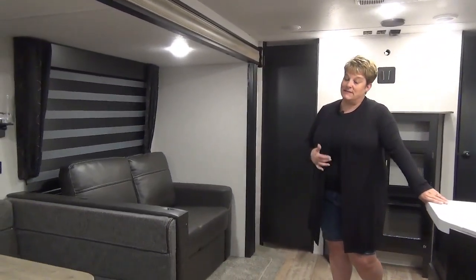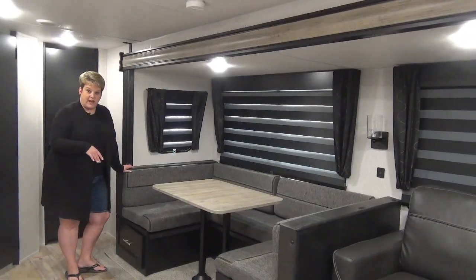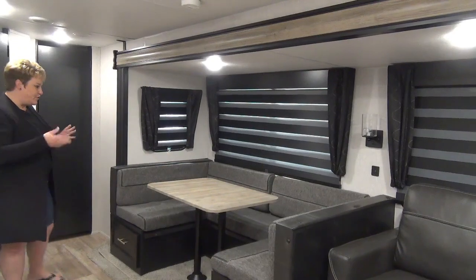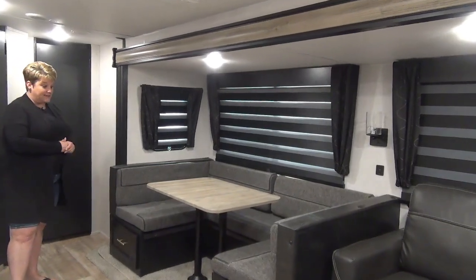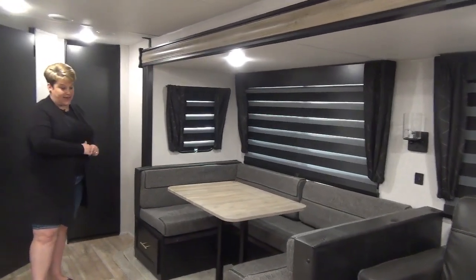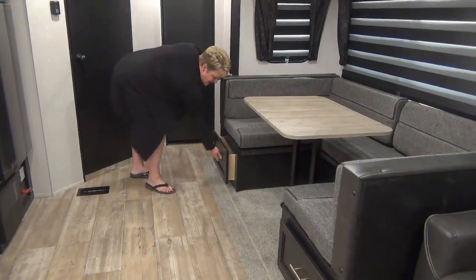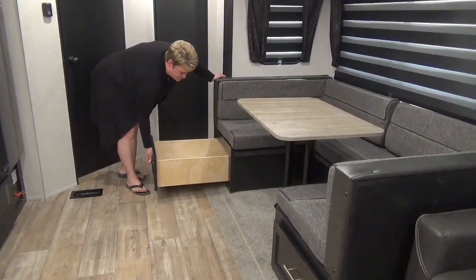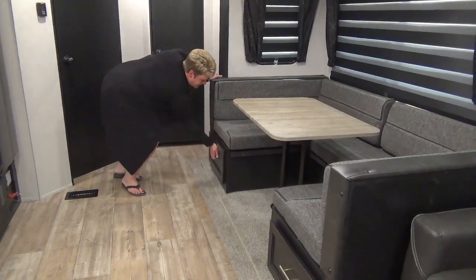This coach could potentially sleep up to six people. There's a nice big U-shaped dinette, so if you have the grandkids over, there's lots of room. It's a great size table and quite a spacious dinette, with nice storage on each side — two full-extension deep drawers on both ends of the seats.